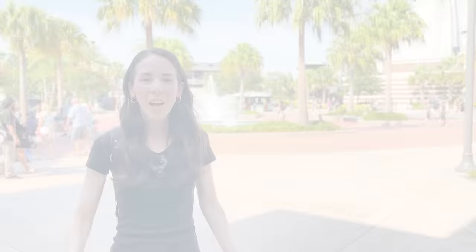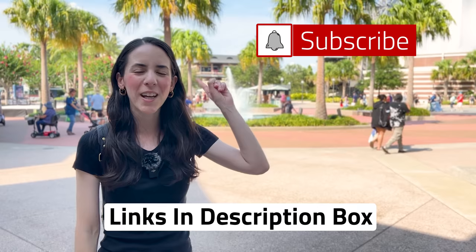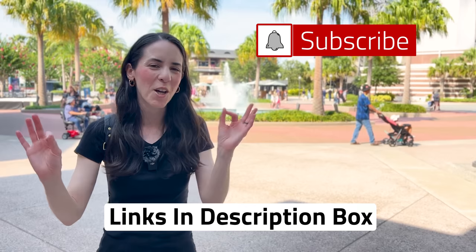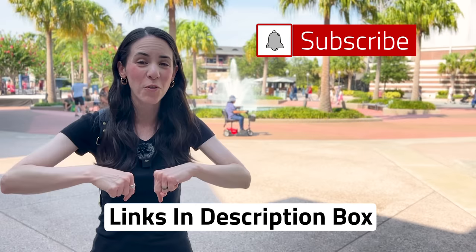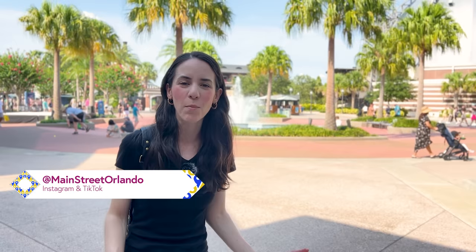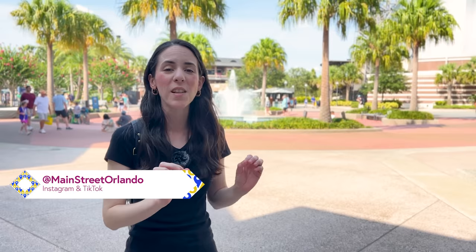Hope you guys enjoyed the video! Don't forget about those shopping links in the description box. Subscribe for more Disney World merchandise tours, updates, and fun, plus Universal Studios content. Hit that like button and the notification bell so you are notified every time we upload. Leave your questions or comments below, and let us know if you want to tour the Christmas shop at Disney Springs. See you very soon — bye!